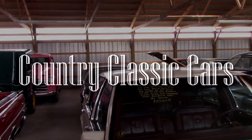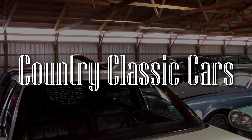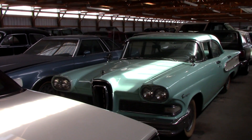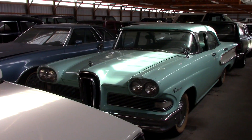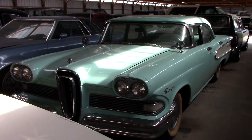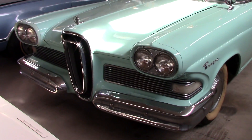Today once again, we're coming to you from Country Classic Cars here in Staunton, Illinois. We thought you might like a look at this 1958 Edsel Ranger — you really just don't see too many of these Edsels anymore, so I thought we'd take a closer look at it.